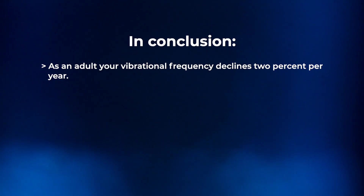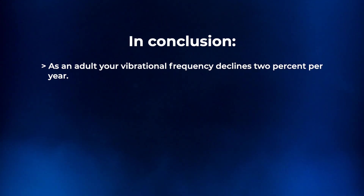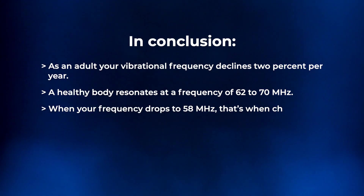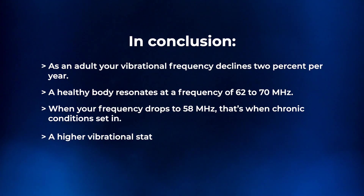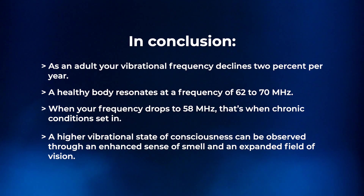As an adult, over time you lose about two percent of vibrational frequency per year. You might start out around 70 megahertz and slowly drop two percent per year. A healthy body is typically between 62 and 70 megahertz, and when your body drops below 58 megahertz, that's when chronic conditions set in.